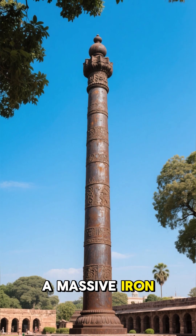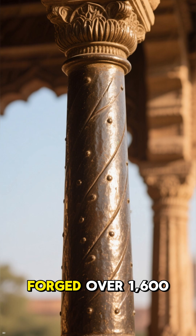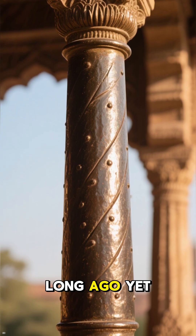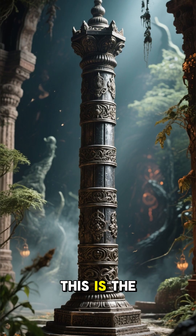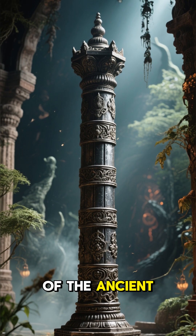In the heart of India stands a massive iron pillar that has baffled scientists for centuries. Forged over 1,600 years ago, it should have crumbled to rust long ago, yet it still gleams in the sun. This is the mystery of the iron pillar of Delhi, the rust-proof wonder of the ancient world.